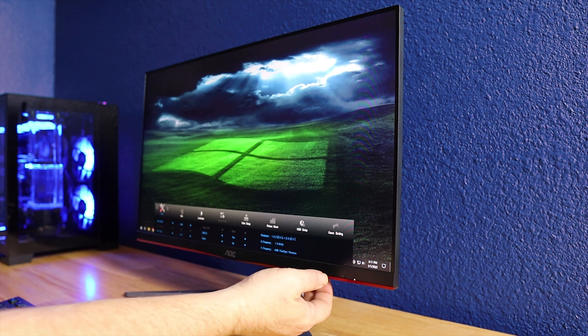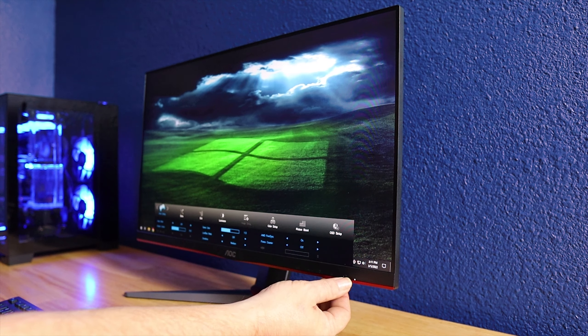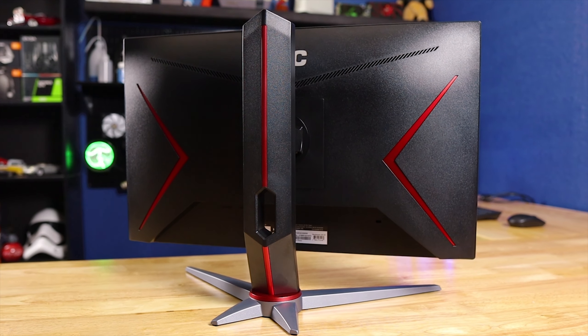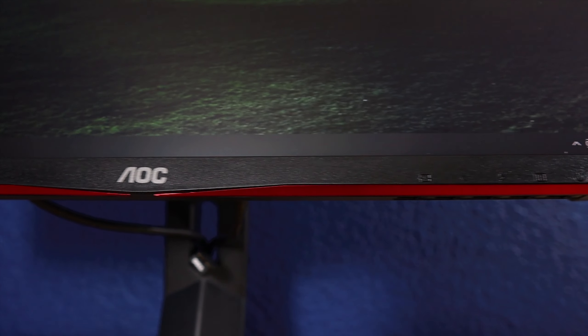Speaking of the OSD, this is actually my biggest dislike on this monitor. You access it through buttons underneath the bottom bezel, but the buttons are not very raised and are barely offset to the left, making them really hard to find. Most of the time I was navigating the OSD it would time out while I was trying to find the button I wanted — quite annoying. You can change the OSD timeout to help with that. Also, I'm not sold on the aesthetic — the red accents don't match my setup and I'd prefer all black.